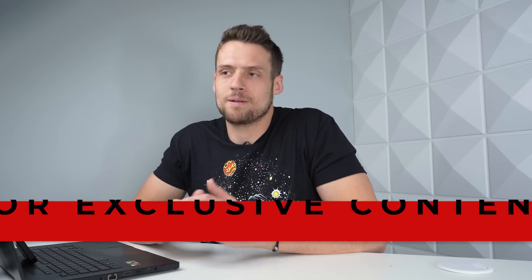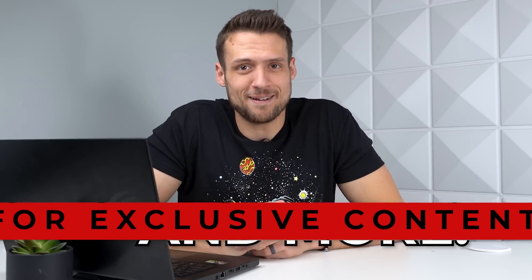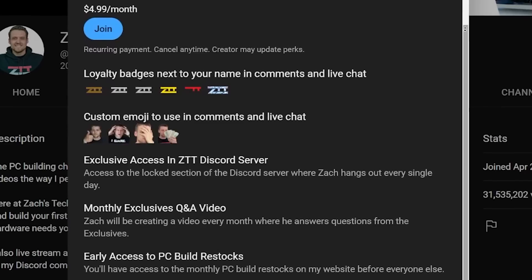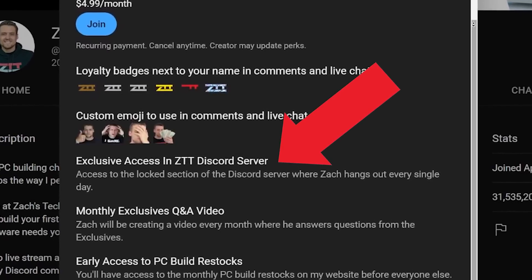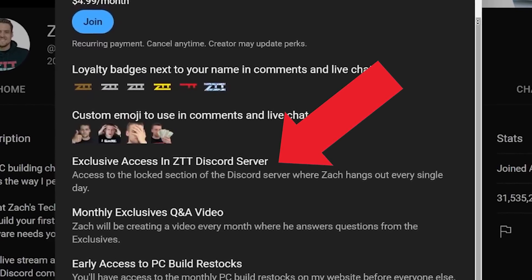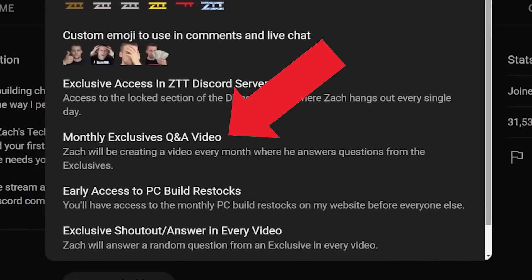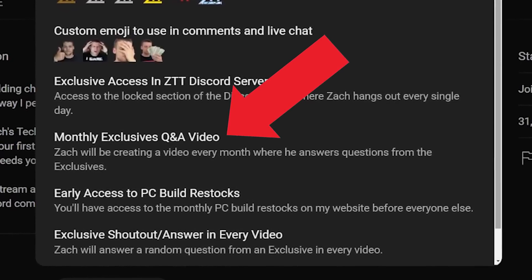Before moving on, if you just need some more help or you're trying to hang out with other like-minded PC builders and PC flippers, click that join button down below to become an exclusive. Being a YouTube member — aka exclusive — has some serious benefits: joining the locked section of our Discord server, access to the transactional channel where I post everything I'm personally buying and selling, priority access to the website bill restocks, and you'll even get to participate in the monthly exclusive Q&A video. Just click that join button down below.